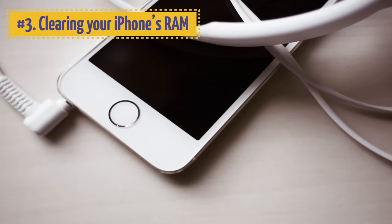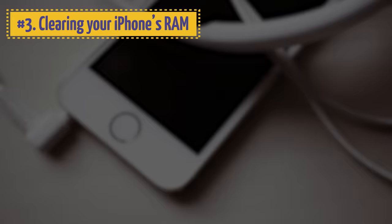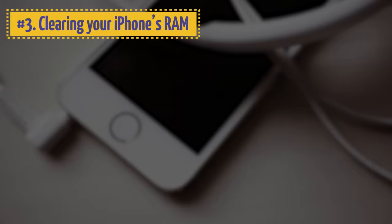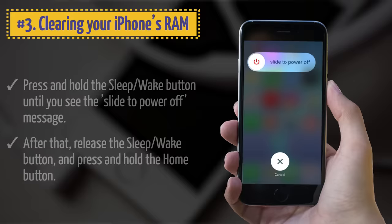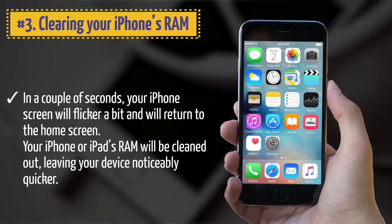3. Clearing your iPhone's RAM. If your iPhone is getting too slow, there is a simple trick to bring it back to normal speed. Just clear its random access memory. Press and hold the Sleep/Wake button until you see the 'Slide to Power Off' message. Then release it and press and hold the Home button. In a couple of seconds, your iPhone's screen will flicker and return to the Home screen. Your device's RAM will be cleared, leaving it noticeably quicker.